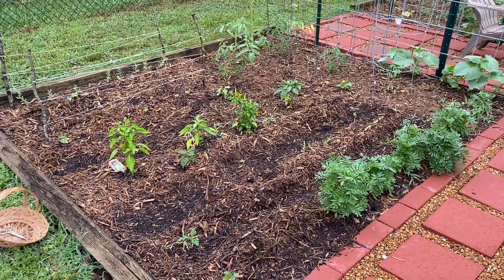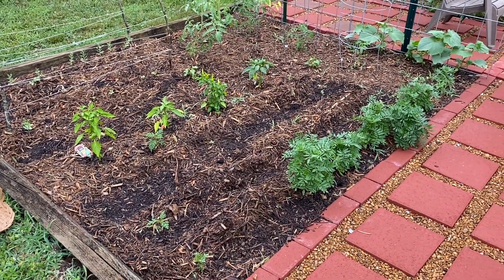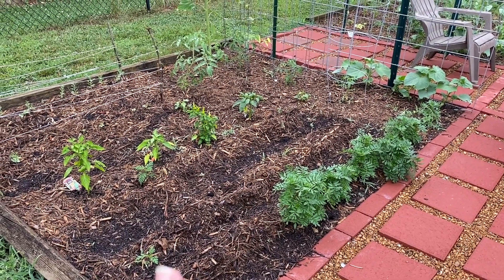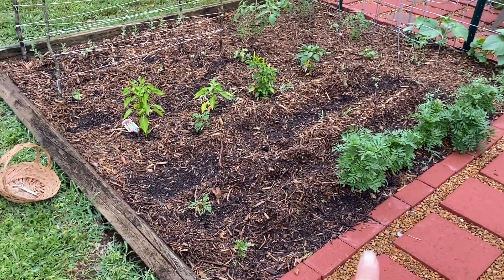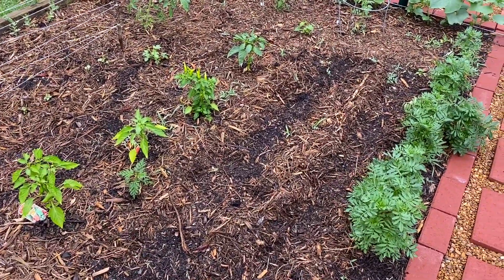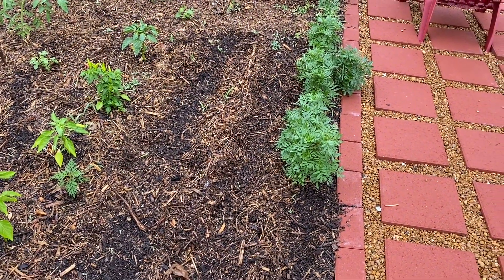First up is our bed that is filled with flowers in the front, where we harvested all of our garlic last week. Because of all the sun, the garden has grown so much in the last week, so our marigolds are really taking off. Some of the cosmos seeds are popping up — they take a little bit longer to germinate, but I'm going to be really excited when those start to fill up the bed.